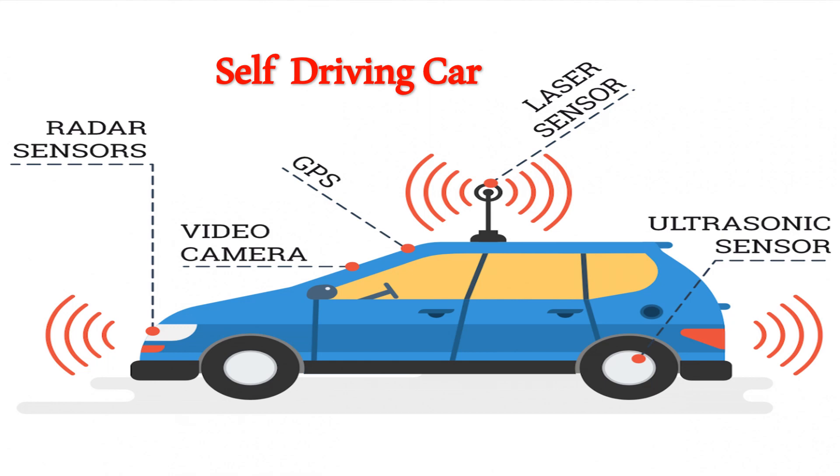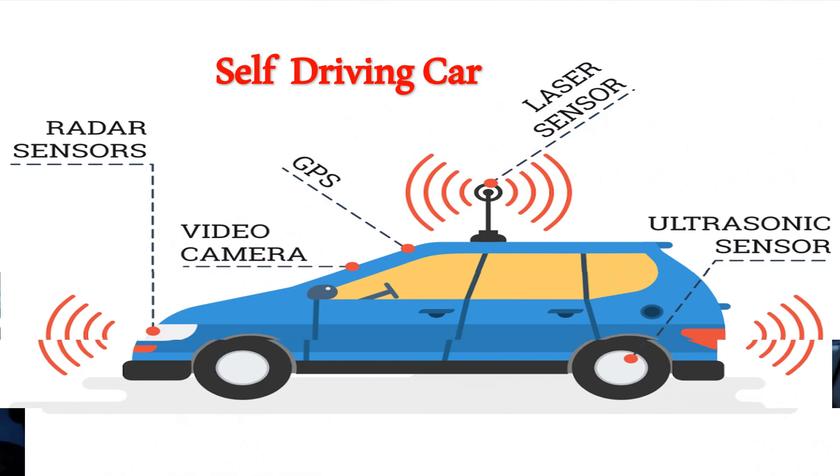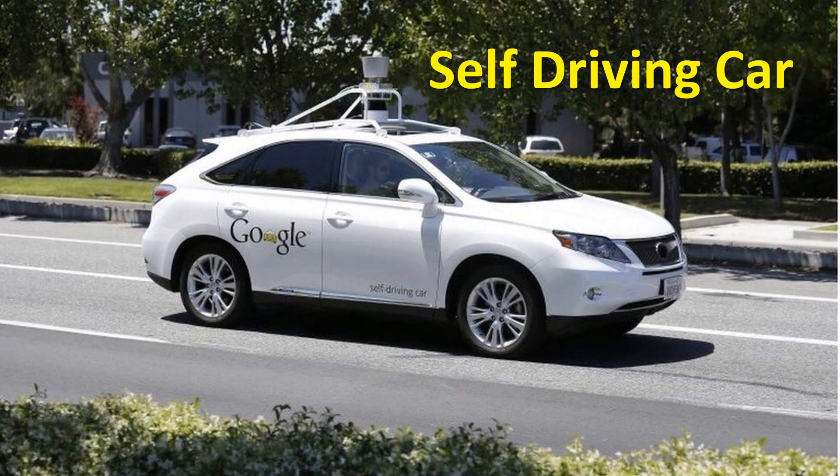They cause less traffic and will reduce car theft. They can eliminate distracted drivers — you can text, sleep, watch a movie, and play video games while driving. Blind people can now drive, and there are no more parking issues.